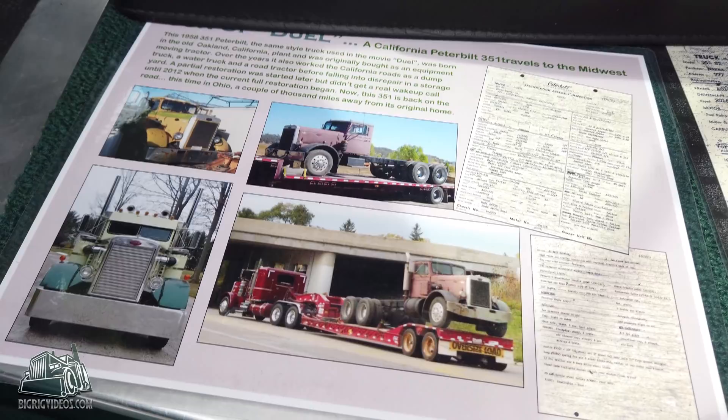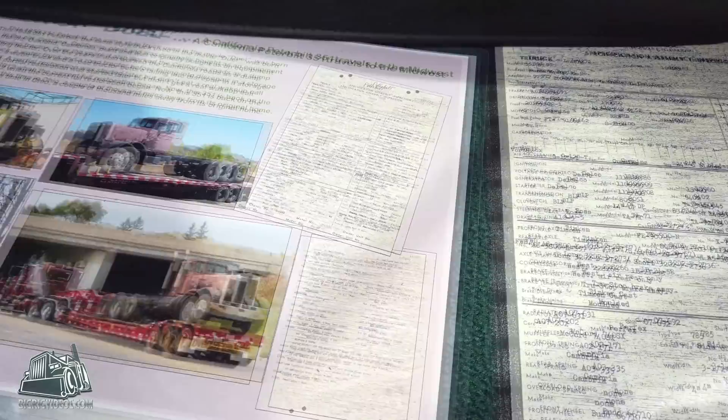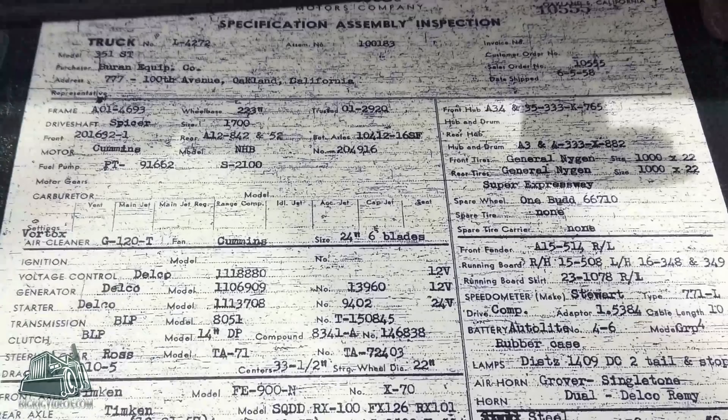Tell us about the truck starting from the year and roll into how you acquired it and what you've done with it. It's a 1958 Peterbilt 351. I bought it out of California — it was built in Oakland, California. It was originally sold to a company in Oakland to haul heavy equipment. It stayed there for many, many years and then it came into a water truck, a dump truck, and here it is now.